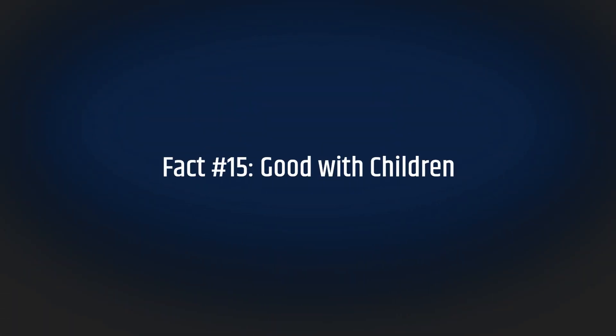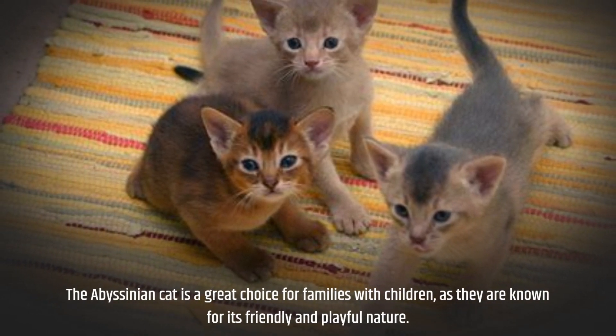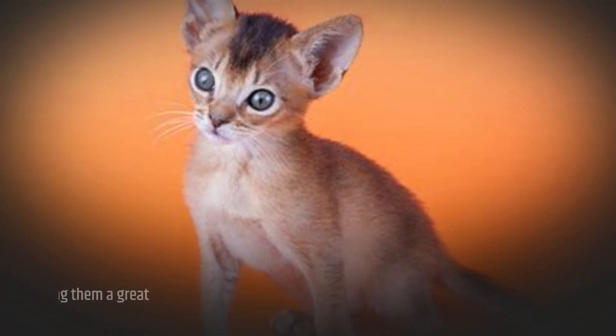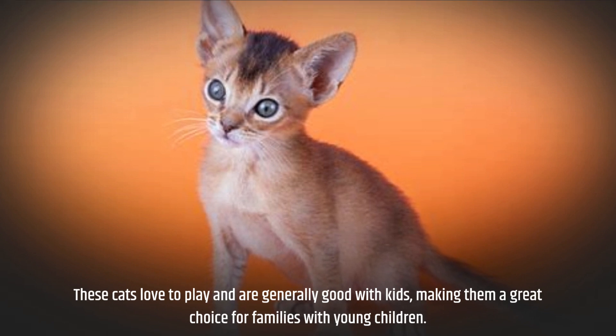Fact number fifteen: good with children. The Abyssinian cat is a great choice for families with children as they are known for their friendly and playful nature. These cats love to play and are generally good with kids, making them a great choice for families with young children.